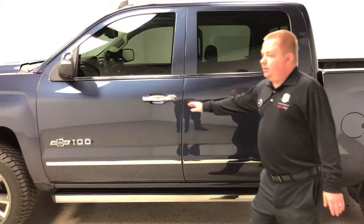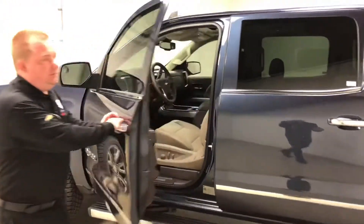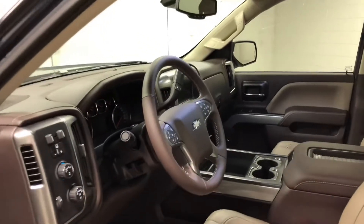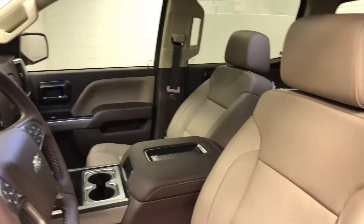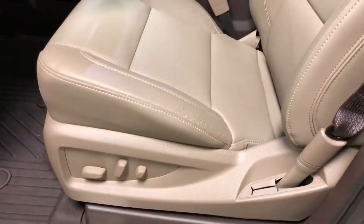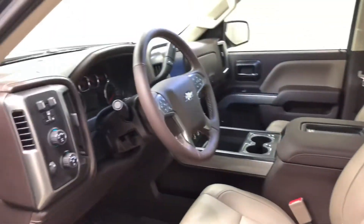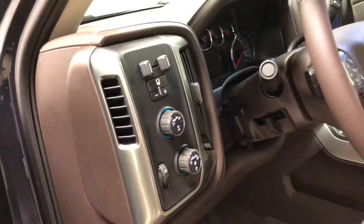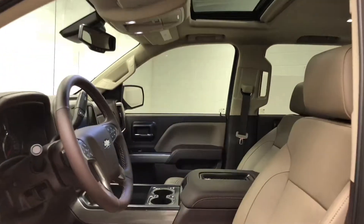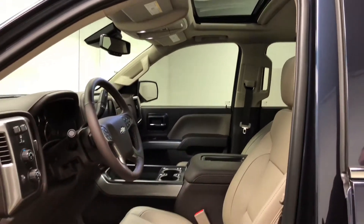Inside, this one is fitted with a cocoa gun interior. Some of the features on the LTZ that you get are the sunroof, leather seats, power both driver and passenger, selectable four-wheel drive, Bose sound system, and wireless charging in the center.